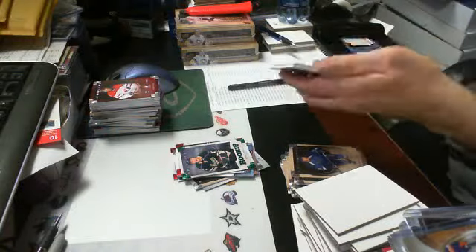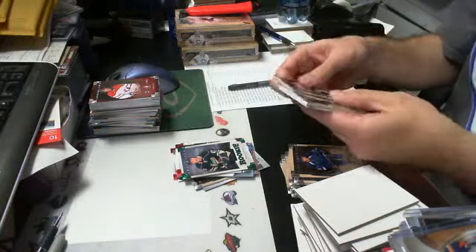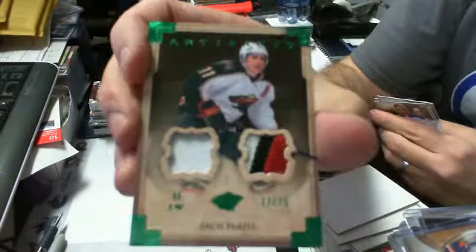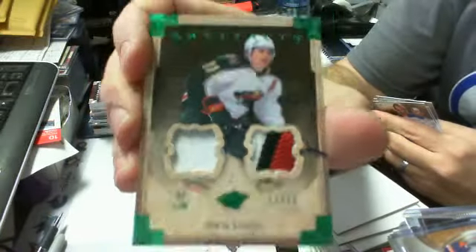Last pack of box six is our patch — a jersey patch, 17 of 75, of Zach Parise for the Wild. Nice three-color patch — it's a New Jersey Devils patch but still nice.